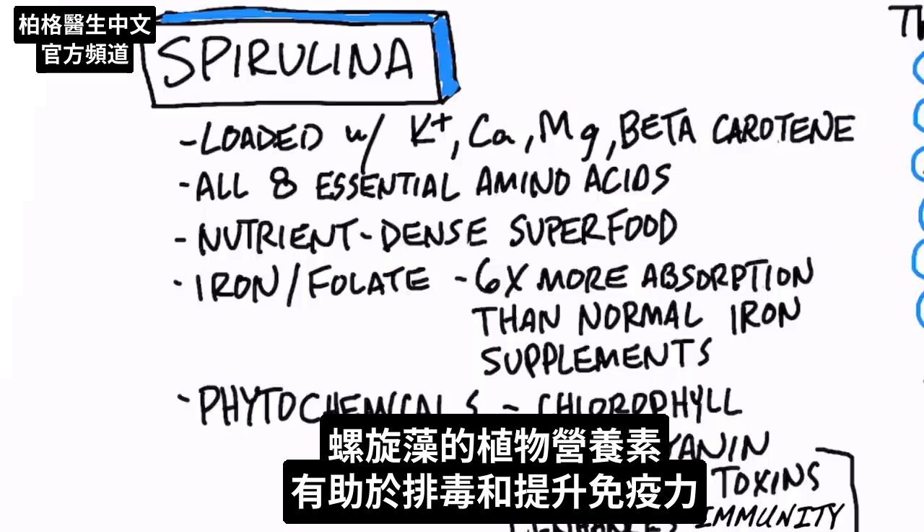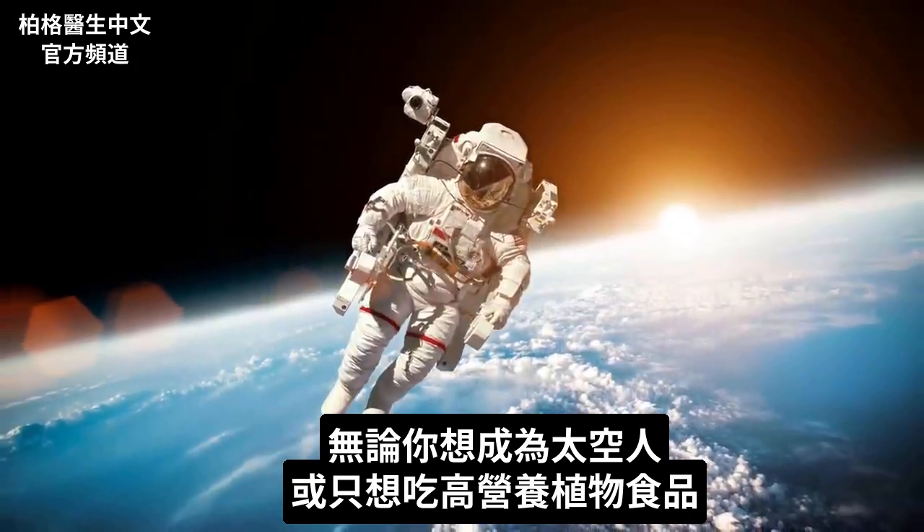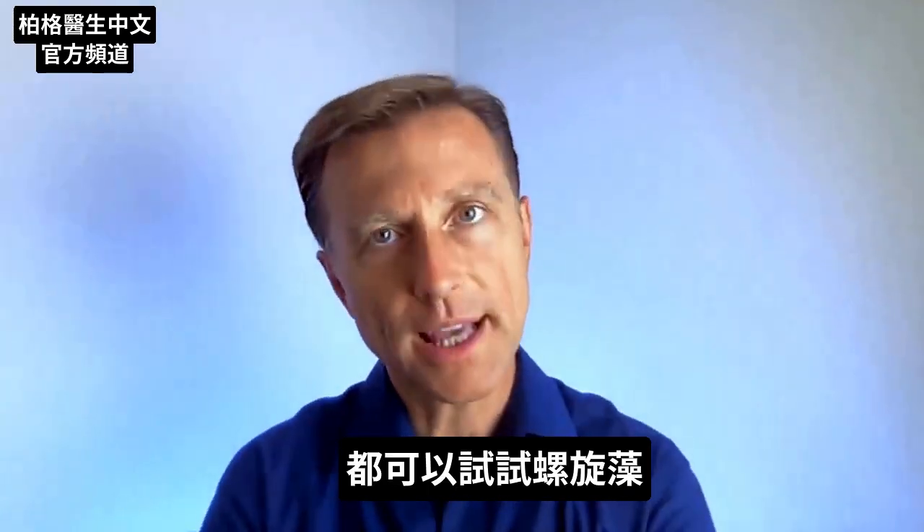Just from the standpoint of phytonutrients, spirulina can help remove toxins and improve immunity. So whether you're deciding to be an astronaut flying in space, or you just want a green product that is super nutrient-dense, you might want to check out spirulina.